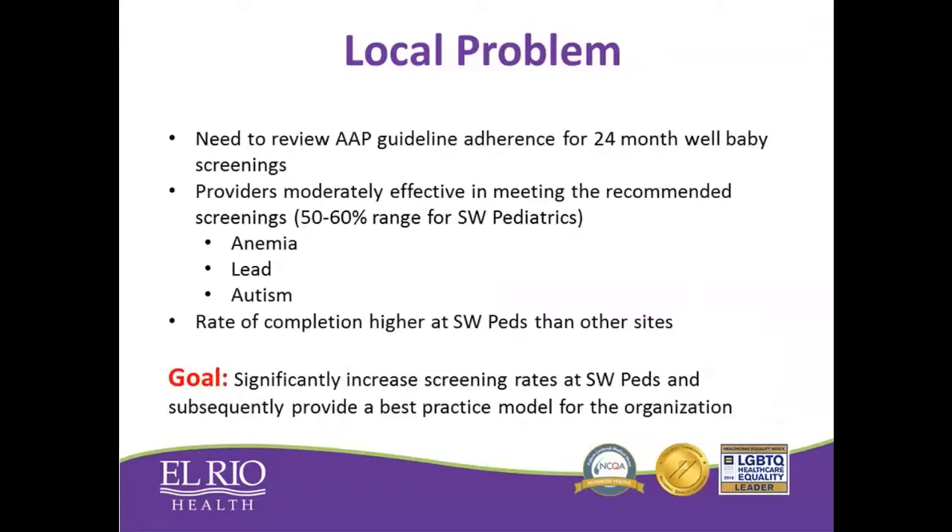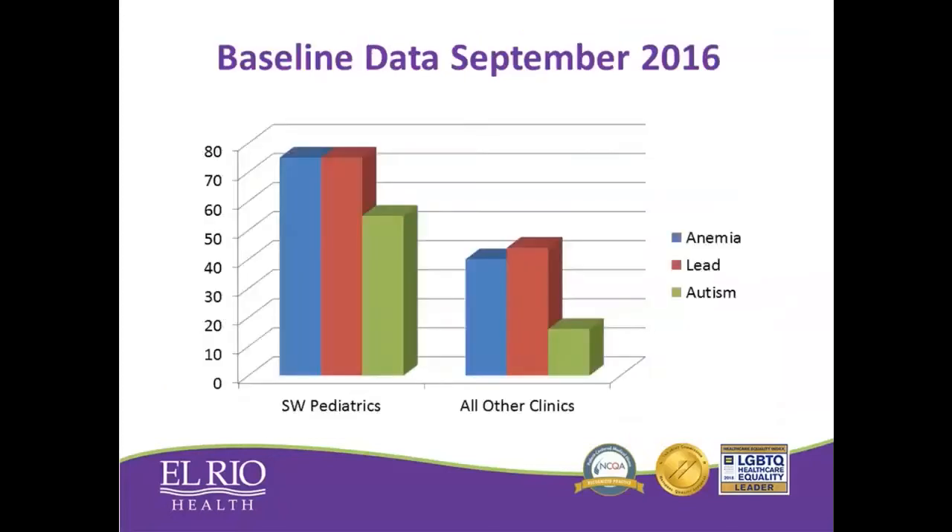We chose to work locally within our clinic, Southwest Pediatrics, to assess where we were and what our results looked like. When we looked at our baseline data in 2016, we saw that we were pretty good at screening for anemia and lead. But we fell when it came to screening for autism, hovering around the 50 to 60 percent mark. Even that was better than other clinics within our organization, where autism screening rates were down to just around 25 percent.